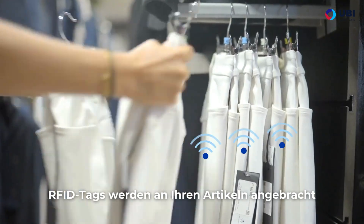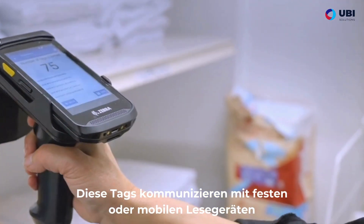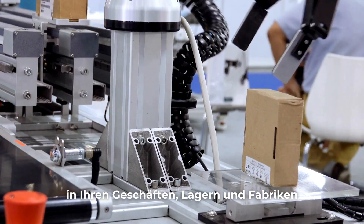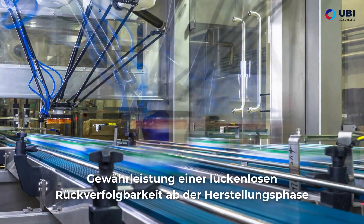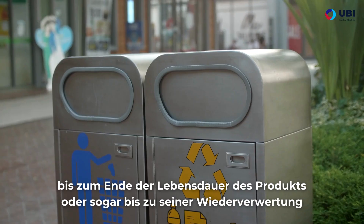RFID tags are affixed to your items. These tags communicate with fixed or mobile readers in your stores, warehouses, and factories, ensuring complete traceability from the manufacturing stage right through to the end of the product's life, or even its recycling.